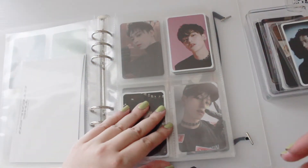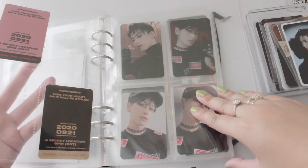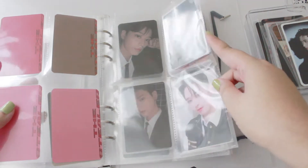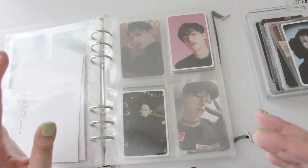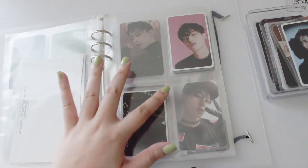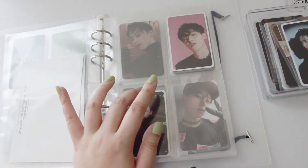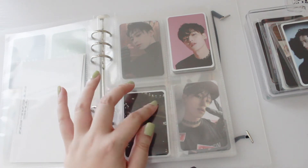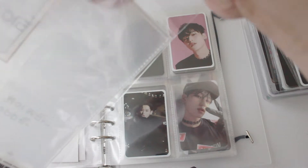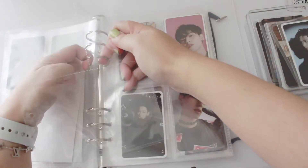Right now for the Chase album I have it separated as tickets, photo cards, and pre-order benefits. But I'm going to change it so each version has its own page — divided into the Chase version, the Stealer version, and the Trick version. I think that's going to look a little bit neater.